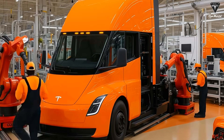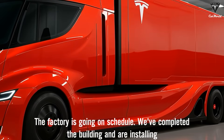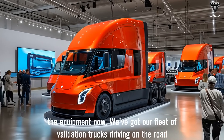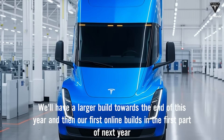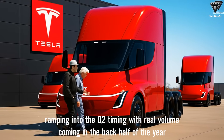Now it's ready for anyone to place an order by the end of this year. The factory is going on schedule. We've completed the building and are installing the equipment now. We've got our fleet of validation trucks driving on the road. We'll have larger builds towards the end of this year, and then our first online builds in the first part of next year, ramping into Q2 timing with real volume coming in the back half of the year.